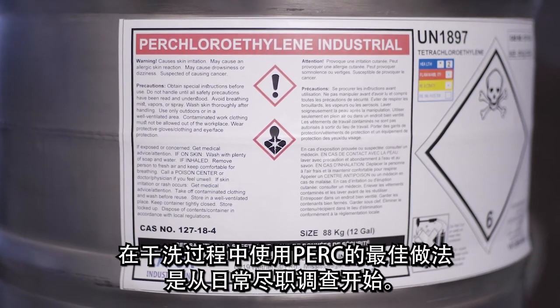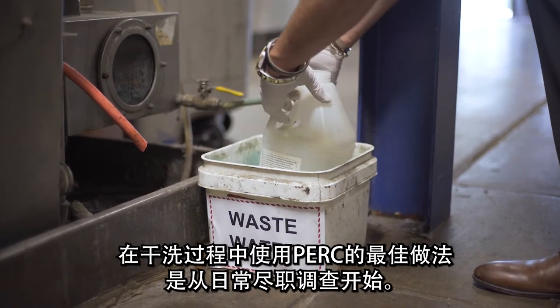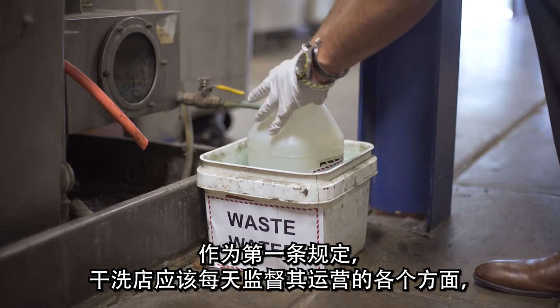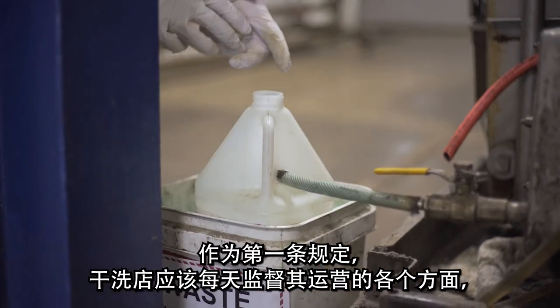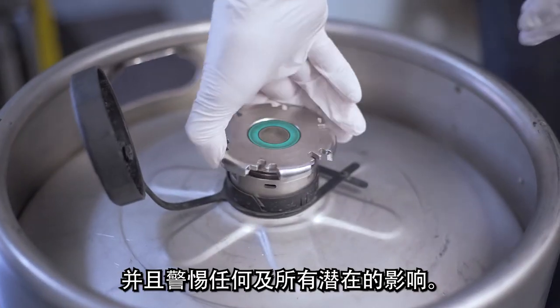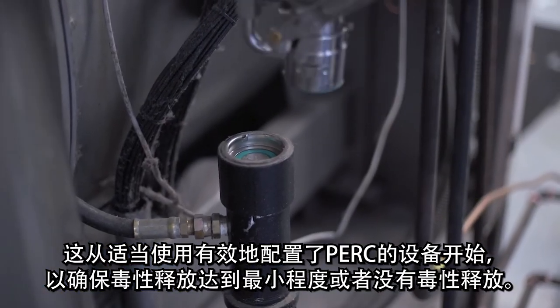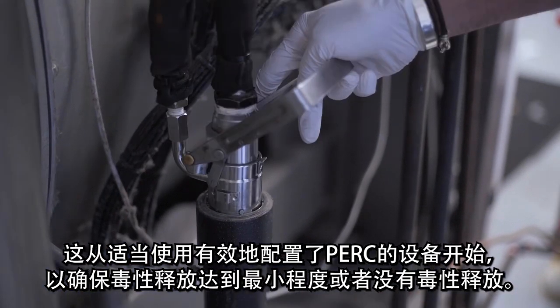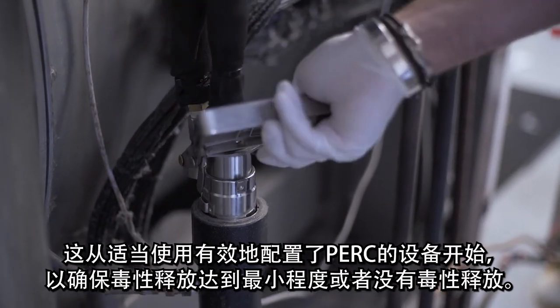Best practices for using PERC in the dry cleaning process start with daily due diligence. As a first rule, dry cleaners should oversee on a daily basis all aspects of their operation and be alert to any and all potential impacts. This starts with the proper use of equipment in which PERC is effectively contained to ensure minimal or no toxic release.